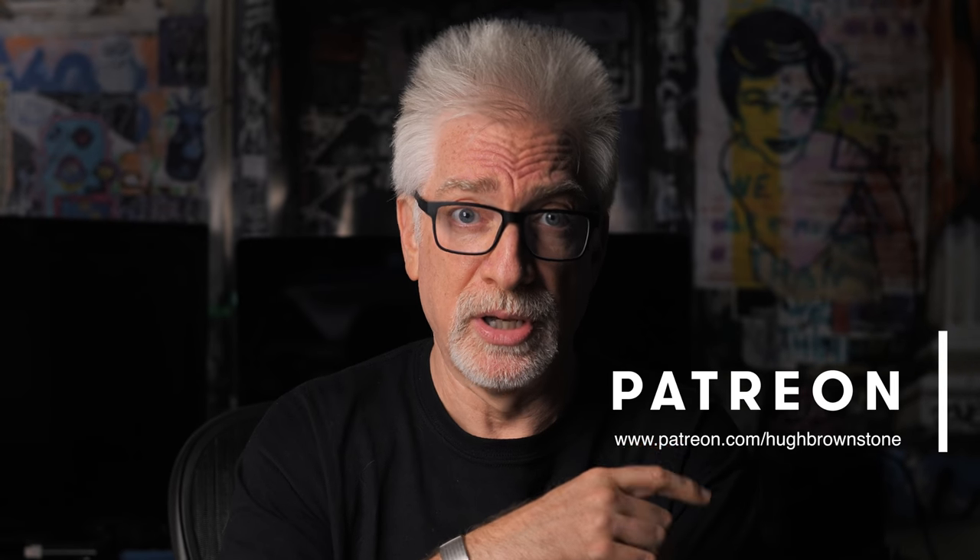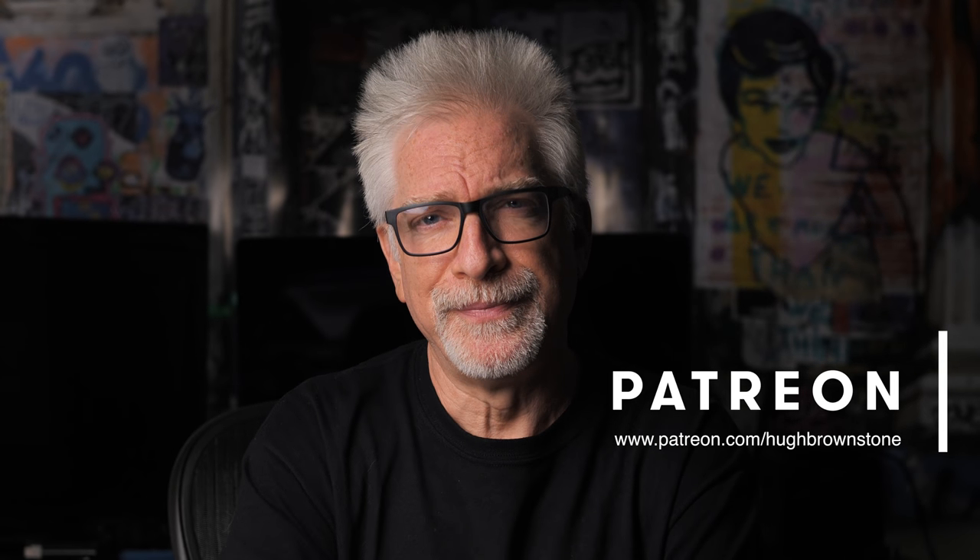If you've been watching us for a while and you actually love our work, we invite you to join us over at patreon.com slash Hugh Brownstone. Let's get into the X-T3, and let's do that by first forgetting about the specs, features, and functions for a moment or two.